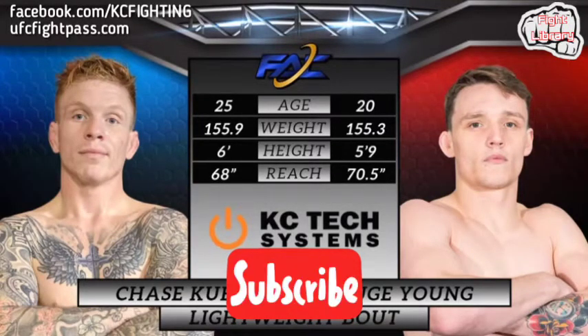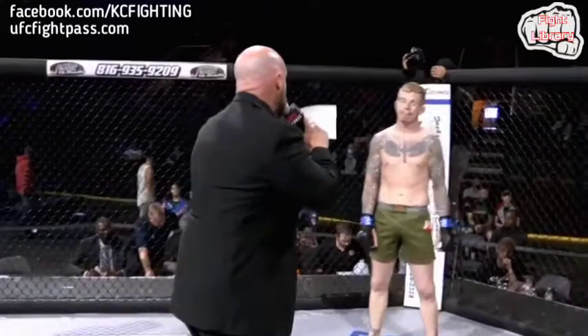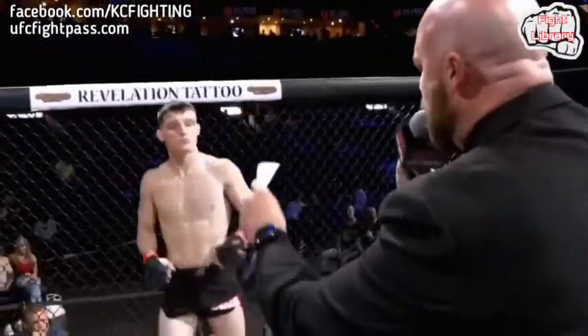Gage Young has a slight reach advantage with Keebler being the elder. This bout is brought to you by KC Tech Systems, the team that specializes in custom home theater, smart home automation, outdoor audio video and lighting. Fighting out of the blue corner, Chase Keebler.